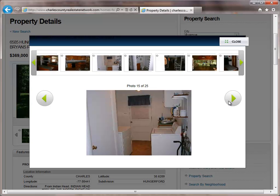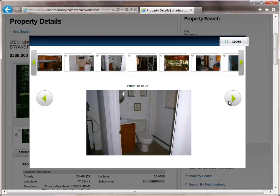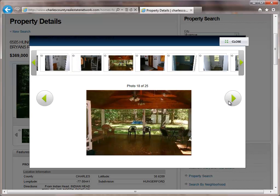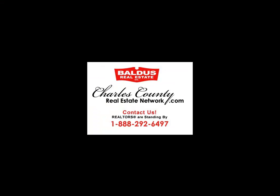To view this property or any other properties on charlescountyrealestatenetwork.com, send us an email through our website or call us at 888-292-6497. And don't forget to ask about our free one-year home warranty.